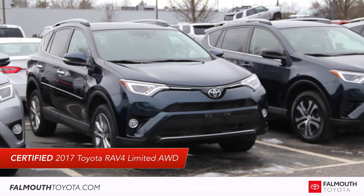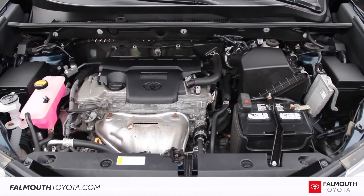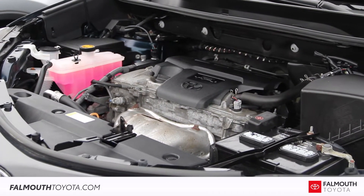This RAV4 comes in galactic aqua mica with a black SofTex interior. It has only 27,566 miles on its efficient 4-cylinder engine, plus an all-wheel drive drivetrain for superior power and traction.